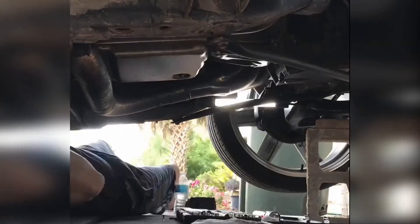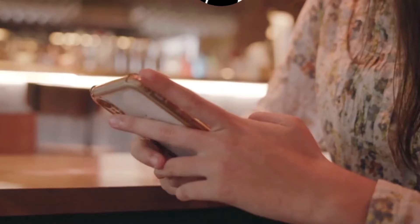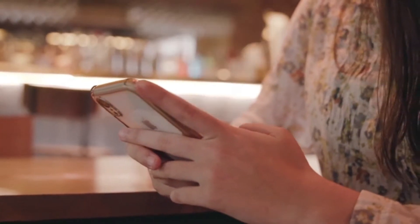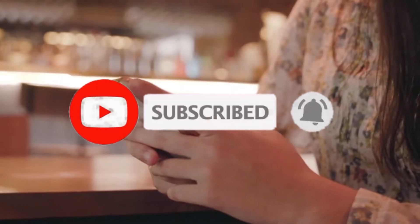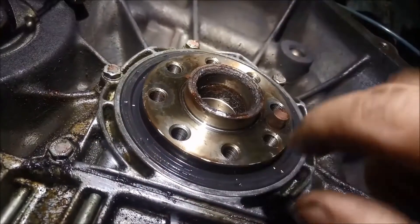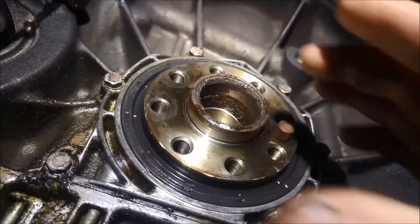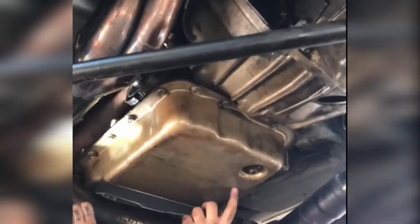Now that we know when to consider changing the rear main seal, let's talk about the process of changing it. Changing a rear main seal is a task that is best left to a professional mechanic, as it requires specific tools and knowledge of the engine. The process usually takes around 3–4 hours and can cost between $300 to $1,000 depending on the make and model of your car.